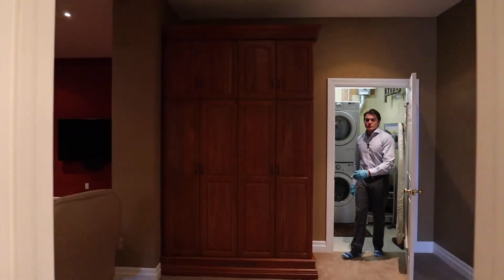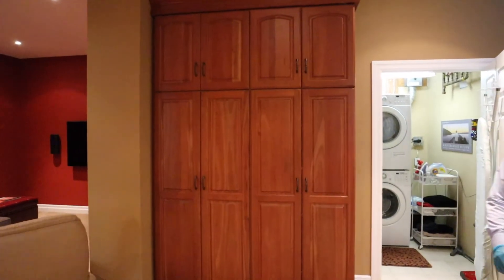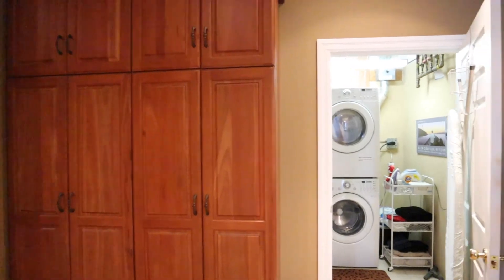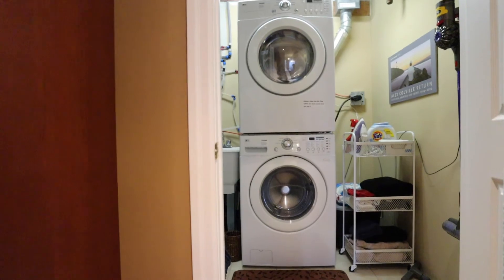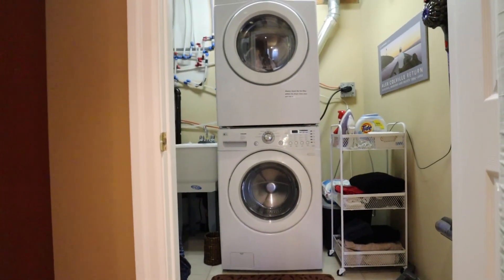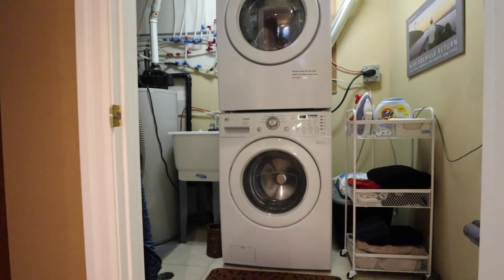There's a nice little laundry space down here as well with a full washing basin, and this is also where you house all of your heating and electrical systems for the home — nice and tucked away.